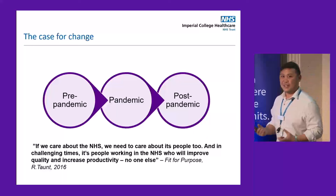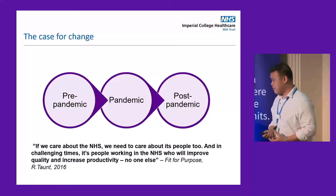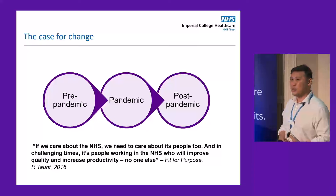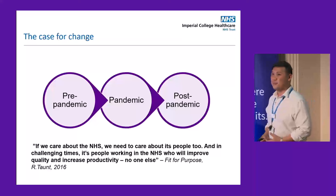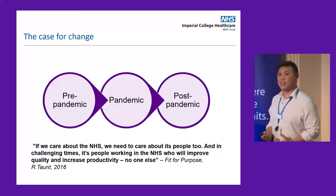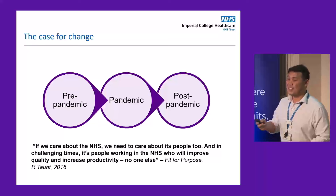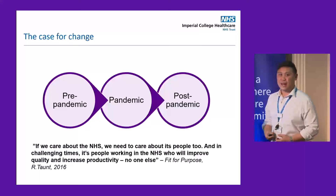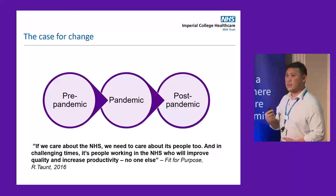If we fast forward into the pandemic, most of us will have had some experience dealing with patients during that time — it was challenging. We all had to front up. But the public perception and general mood was high for healthcare workers. We were the frontline workers, the key workers — we even got claps every week. Unfortunately, even at that time, it was very apparent that the waiting list was growing, causing us significant anxiety.